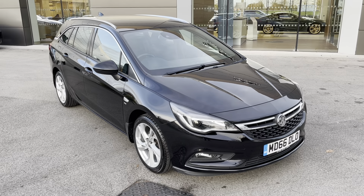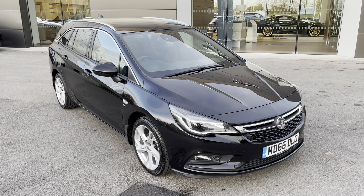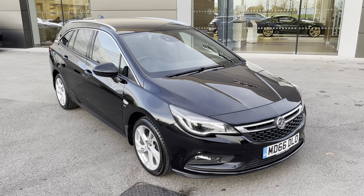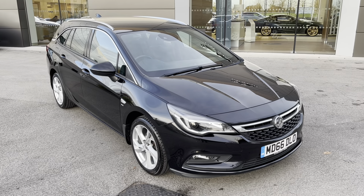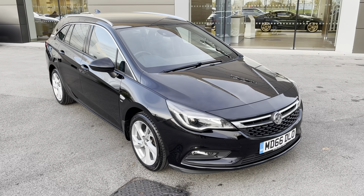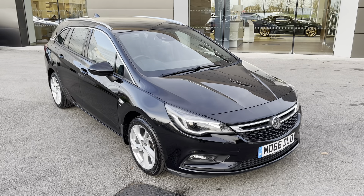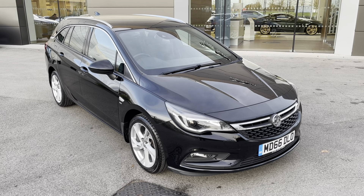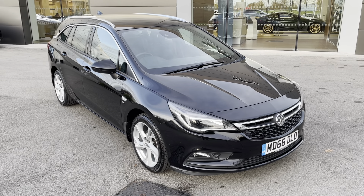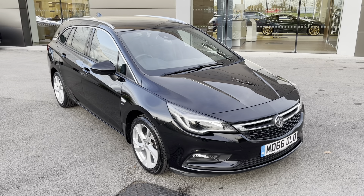Thank you for watching this video on this incredible Vauxhall Astra, which is part of our Motormatch promise, including a minimum 30-day or 1,000-mile warranty, whichever is sooner. An extended RAC warranty of up to three years is also available, along with flexible finance packages. Please note that all Motormatch vehicles are subject to a £150 administration fee, which covers a provenance check. For a personalised finance quote or to book a test drive, please contact us today on 01270-864-408 and a member of our sales team will be more than happy to help.